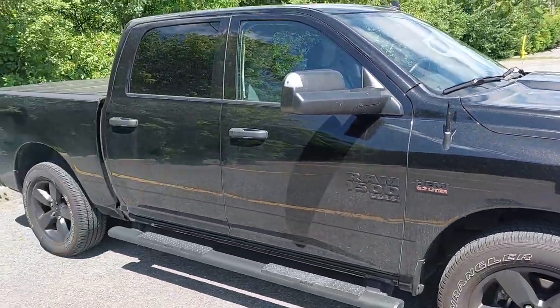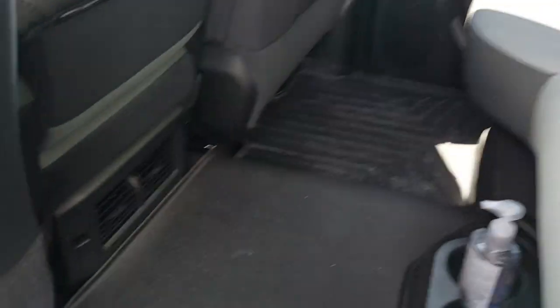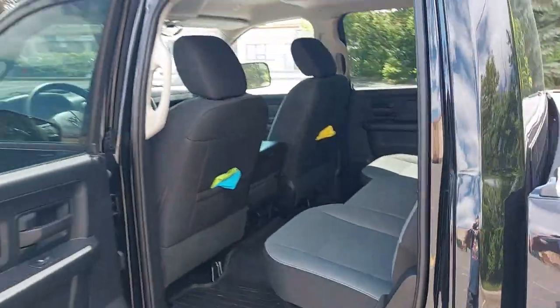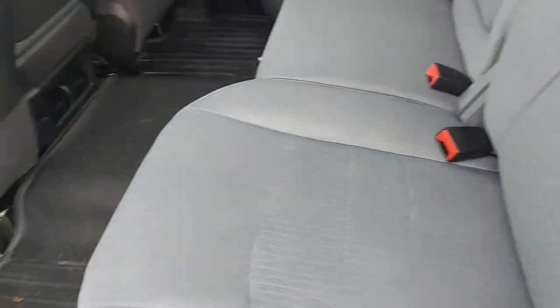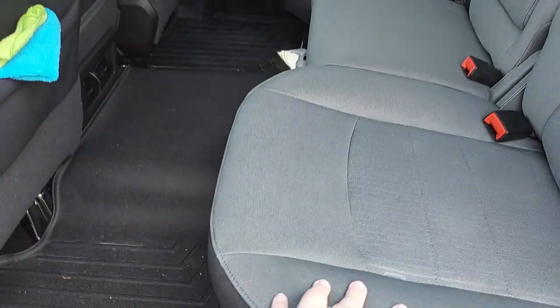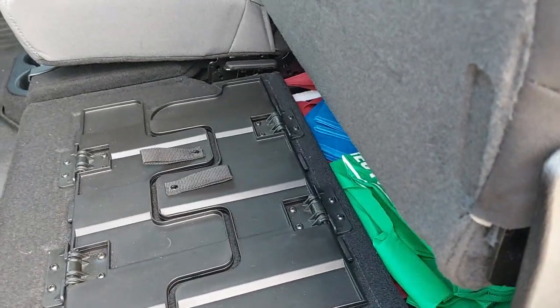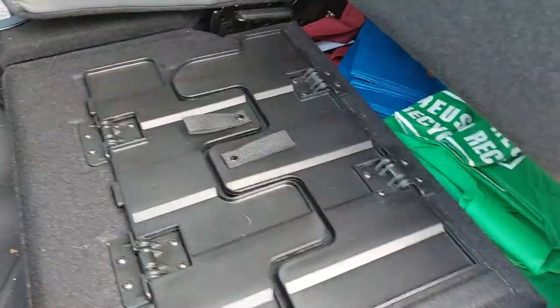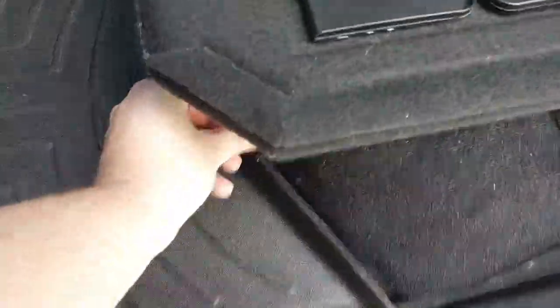Now we're going to go look at the interior of the truck. Starting with the driver's side back seats — in here there are vents in the back, two cup holders here, and behind the seats there are an extra two, so there's a total of four cup holders in the back. I'm a big guy and I decided to go with the crew cab. This is going to be a long-term truck — one day we're going to be starting a family. I have really long legs and there is a ton of leg room which I absolutely love. Underneath the seats they fold up and there is a lot of storage back there.